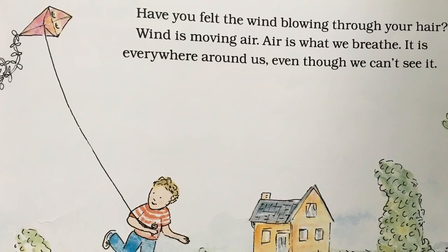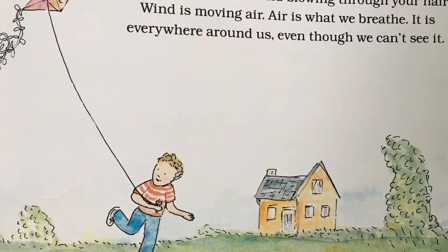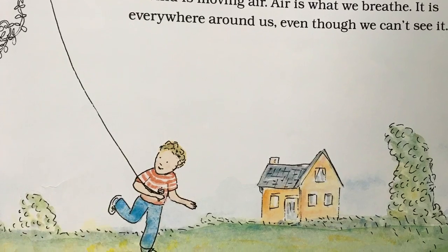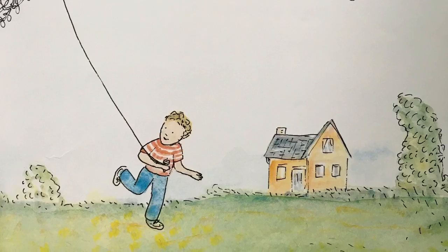Have you ever felt the wind blowing through your hair? Wind is moving air. Air is what we breathe. It is everywhere around us, even though we can't see it.